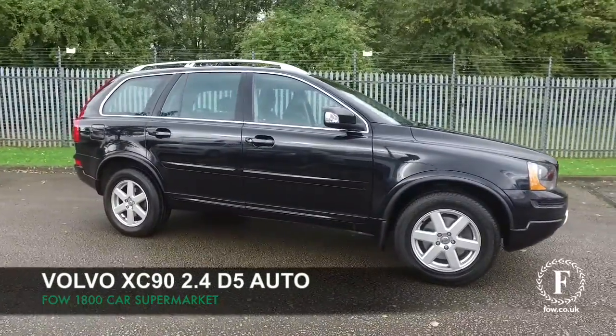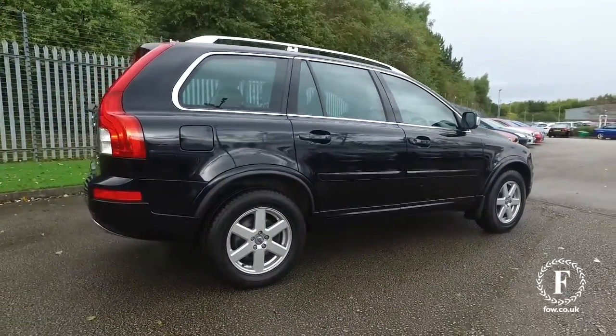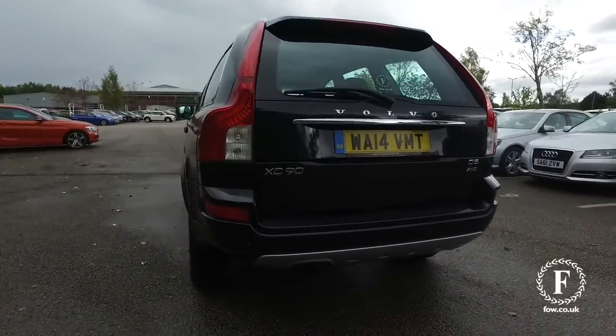Here we have a superb and well-built car from Volvo, an XC90, bolted in as standard reliability — this won't let you down, and it's a very strong performer with its 2-litre diesel engine and automatic gearbox.